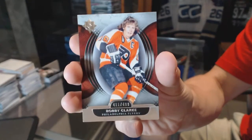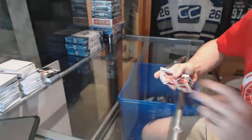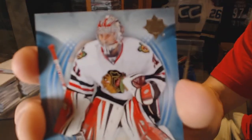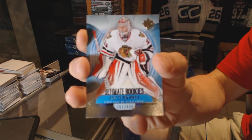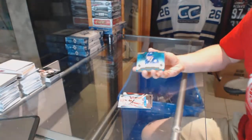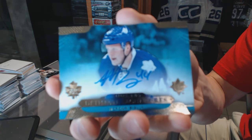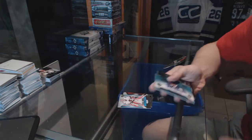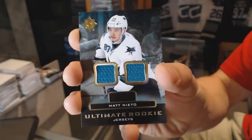Box four. Base card number to 499 for the Philadelphia Flyers, Bobby Clarke. Rookie number to 499 for the Chicago Blackhawks, Ante Ranta. We've got an Ultimate Signature for the Toronto Maple Leafs, Morgan Rielly. And an Ultimate Rookie dual jersey for the San Jose Sharks, Matt Nieto.